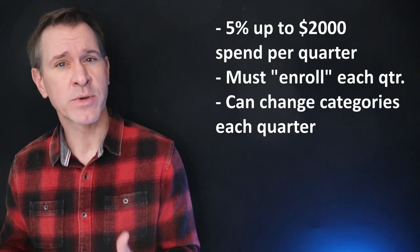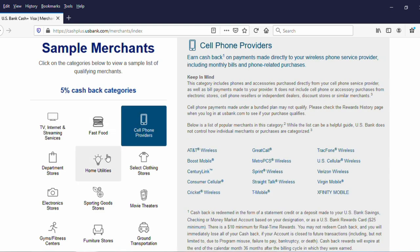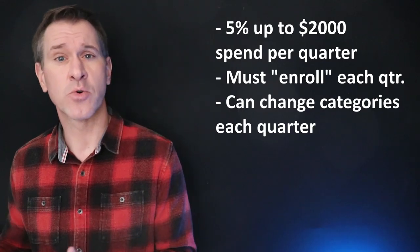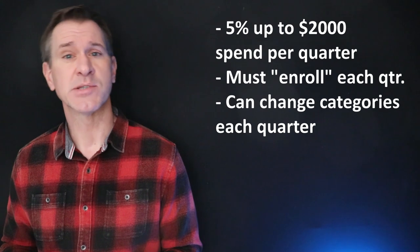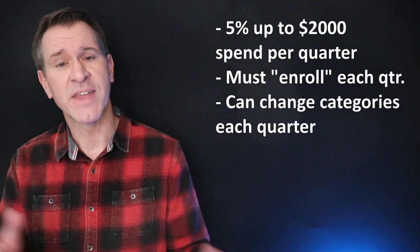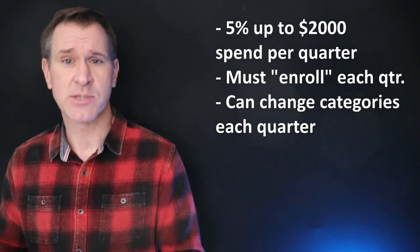Sometimes the categories do change from quarter to quarter and there will be something new or something will go away, and you have the option to change yourself each calendar quarter from whatever is available. So if you chose wireless phone and utilities in one quarter, that doesn't mean you have to stick with those the next quarter.